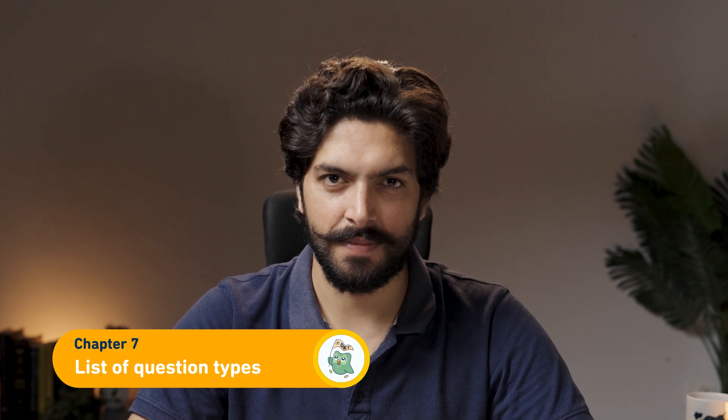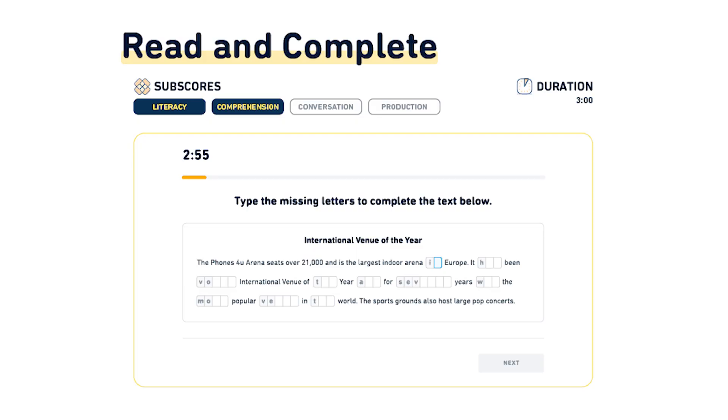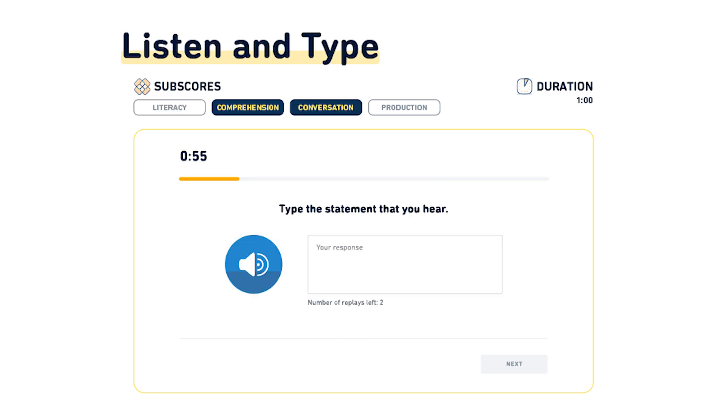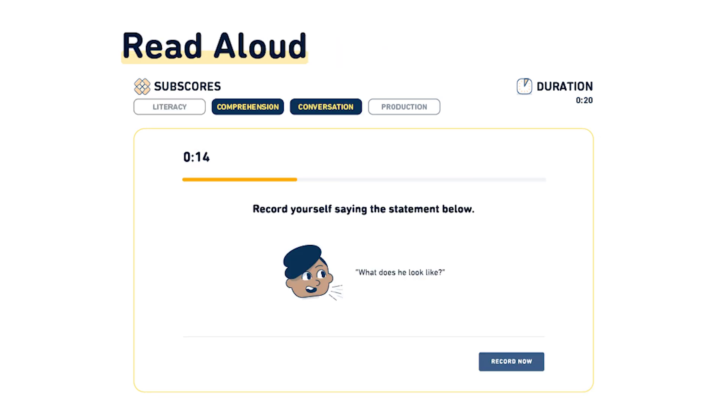Chapter 7, List of Question Types. The number and types of questions may vary for each test taker, making it a unique experience. Read and complete, read and select, listen and type, and read aloud are the four question types which will appear in your exam four to six times each.